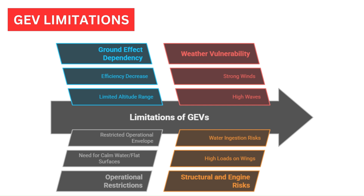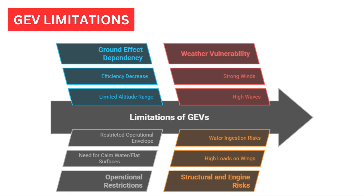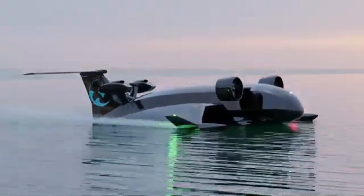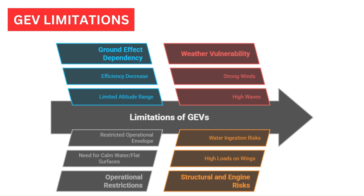Several significant limitations of GEVs must be noted. They are specifically designed to operate within half a wingspan above the surface, where the ground effect is most pronounced; beyond this height, the ground effect quickly diminishes and the vehicle's efficiency decreases significantly. GEVs need large bodies of water or flat surfaces for takeoff and landing, further restricting their operational envelope and increasing vulnerability to strong winds and high waves. High sea states with water spray and large waves can impose high loads on the wings and fuselage structure. Large quantities of water ingestion into the engines can also cause surging and significantly increase the risk of power loss.